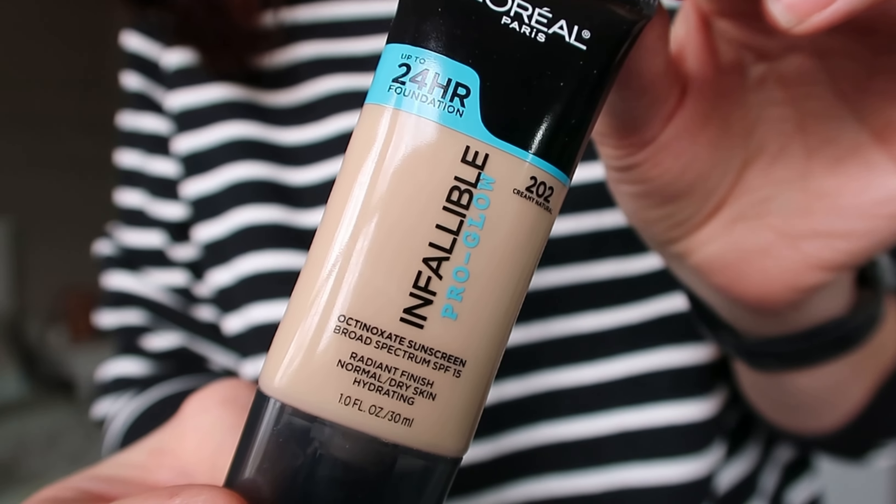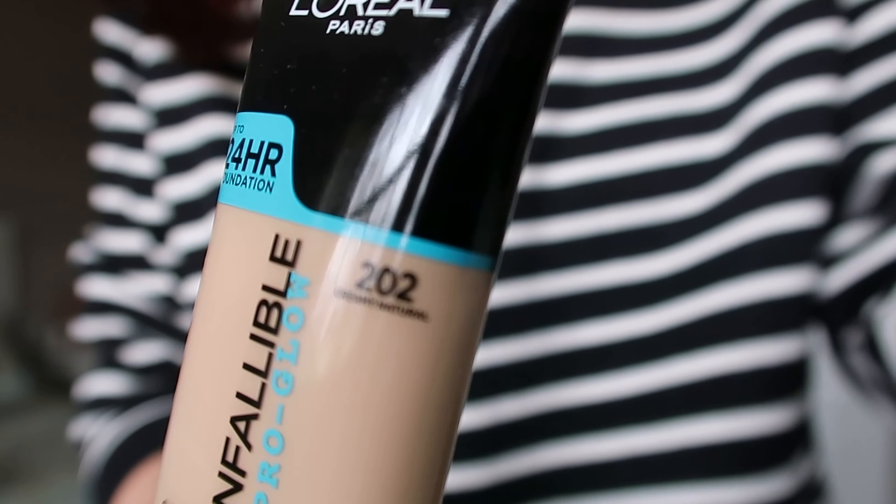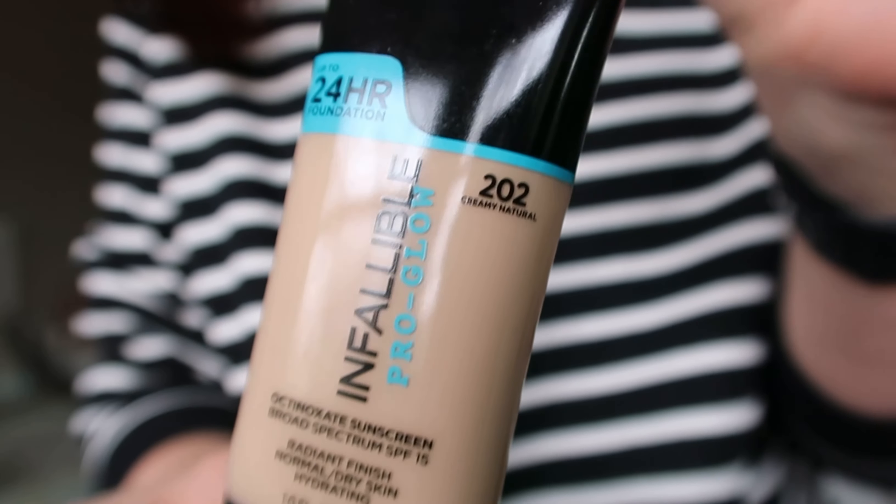My next two things are beauty favorites. The first is the L'Oreal Paris Infallible Pro Glow Foundation in shade 202 Creamy Natural. I'll definitely go darker in the summertime because this is barely dark enough for me right now. I'm wearing it on my skin now and I really like how it wears. I like the level of coverage — you can still see my freckles through it a little bit and it doesn't make me look cakey. It has broad spectrum SPF 15, gives a really nice finish, and is hydrating, which is really nice for wintertime.